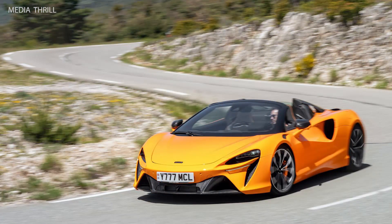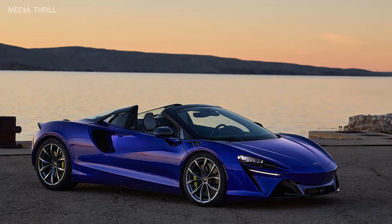Power Output: The combined power output is expected to be around 671 horsepower, providing exceptional acceleration and top speed.